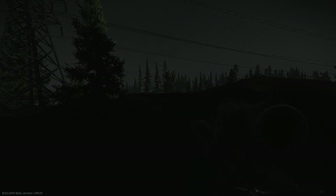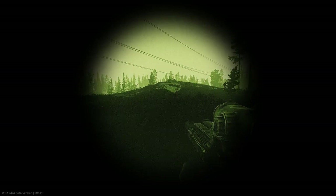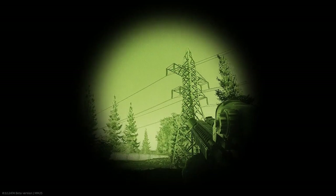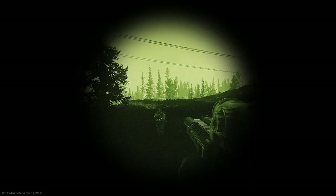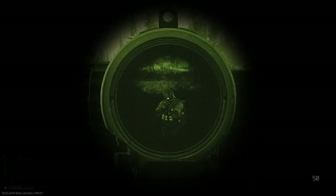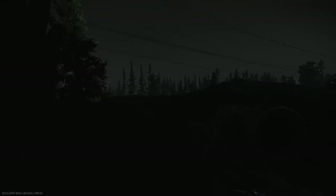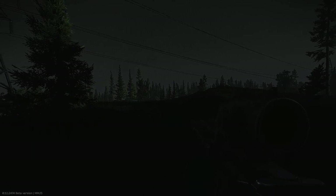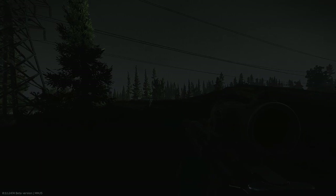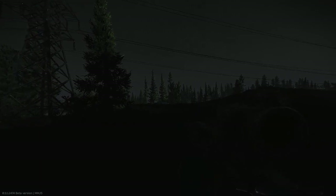I thought it would be a good chance for me to run through a comparison of night vision goggles. Patch 0.11 saw the addition of two night vision goggles which can be either attached to a helmet with a suitable mount or to an NVG mask. Adjustments were made to existing NVGs as well to give the new ones a place. In this video I'll be comparing the items side by side at three different ranges and identifying key differences between all of them. This should allow you to choose which one is best for your needs, and I'll also give my own opinion at the end.